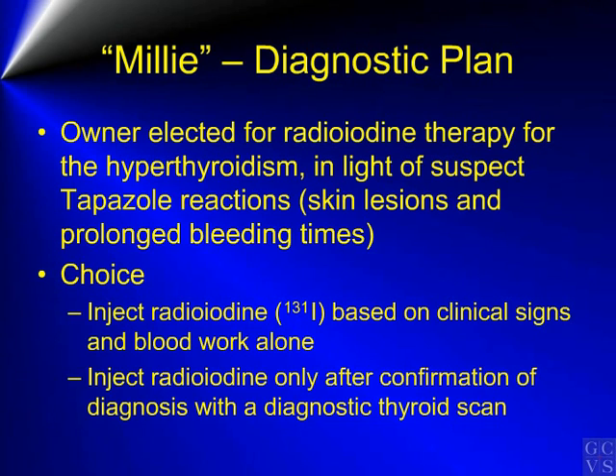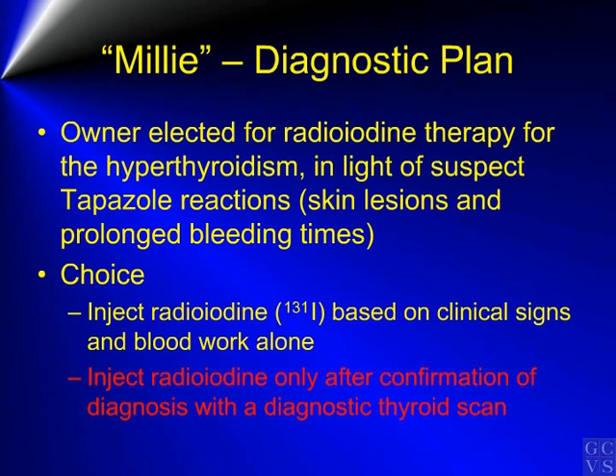The owners then elected for radioiodine therapy for hyperthyroidism in light of the suspect tapazole reactions. The choice was to inject radioiodine based on the clinical signs and blood work alone, or to inject radioiodine only after confirmation of the diagnosis of hyperthyroidism with a diagnostic thyroid scan. In Millie's case, the owners chose the latter.